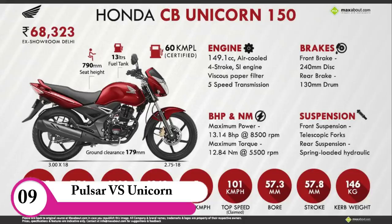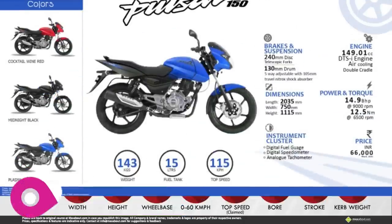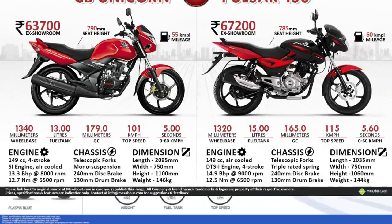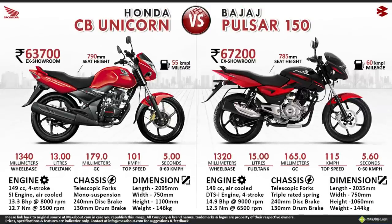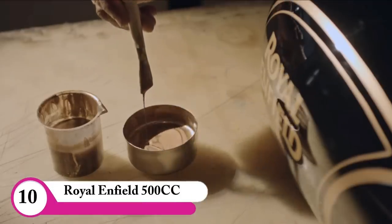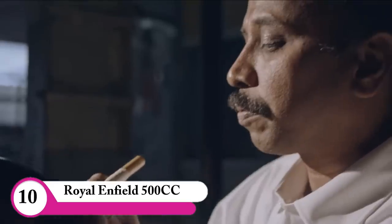Build quality is good. Quality wise, Pulsar is good. Unicorn quality wise, Honda is better. You can see there is a unique 1.5cc bike with a discount.